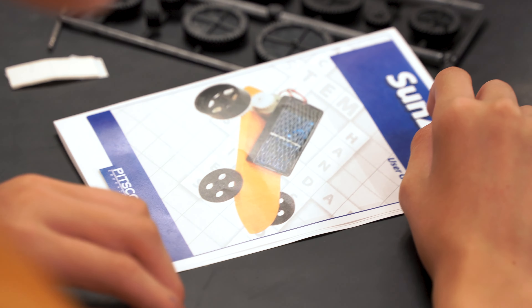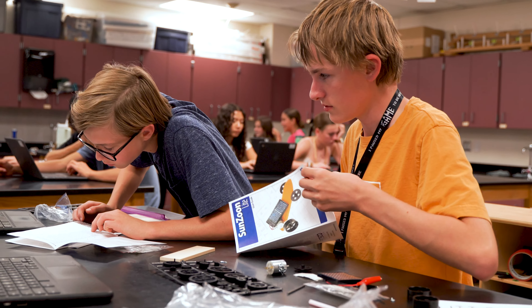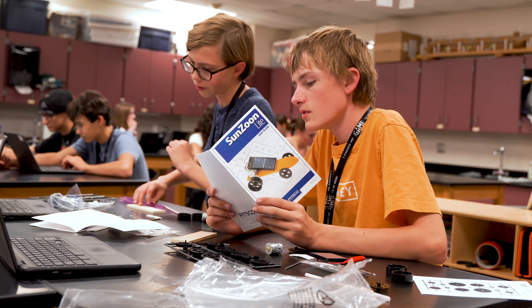What I really like is the iterative nature of the products, because they have to struggle and figure out what's wrong — and that, I think, is where the real learning happens.